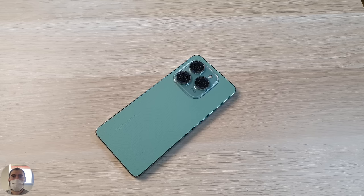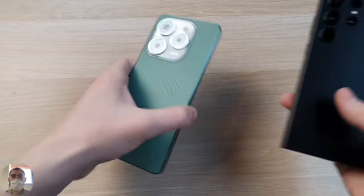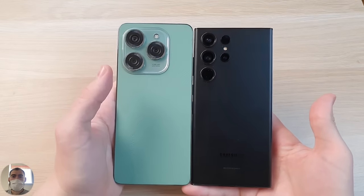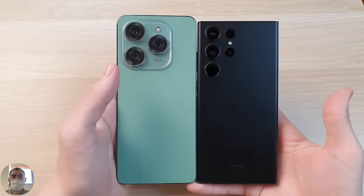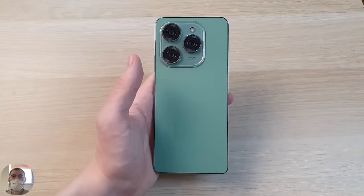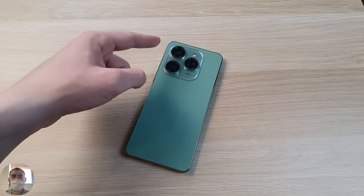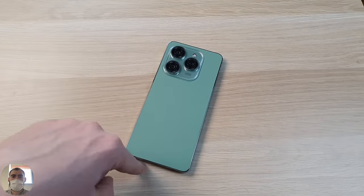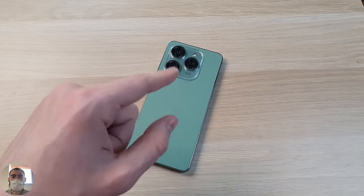Its length is almost 17 centimeters — 168.6 mm — making it one of the longest modern phones. Thickness is 8.4 mm, which is normal. It is protected according to the IP53 standard, meaning light protection against splashes, dust, and small sand particles. It also has a face unlock function.